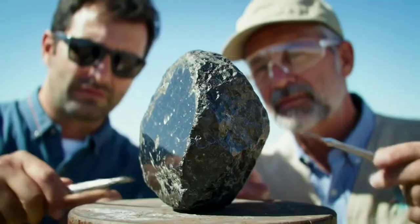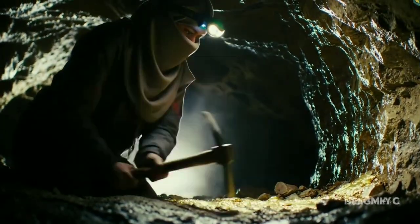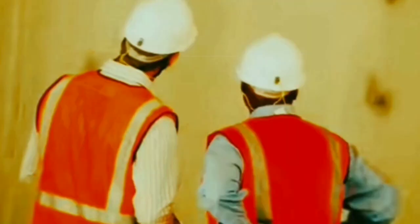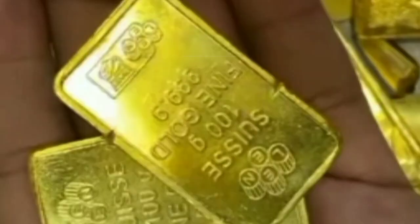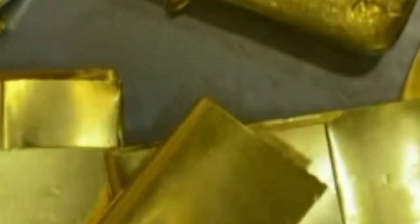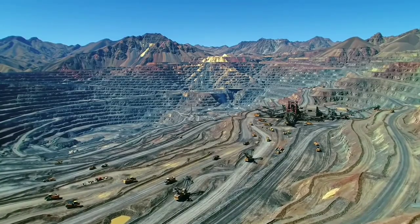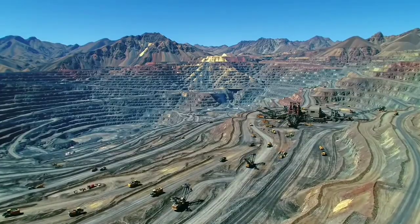After that, the solution undergoes electrolysis, where gold particles are deposited on the negative electrode. In the Nevada mine, tons of gold are also extracted underground using the same surface mining techniques, but the process is more expensive and dangerous, with tunnels up to 80 kilometers long dug underground. Finally, the gold is melted in furnaces reaching 1,100 degrees Celsius, producing pure gold bars that are 90% pure, each weighing 25 kilograms and valued at over a million dollars.